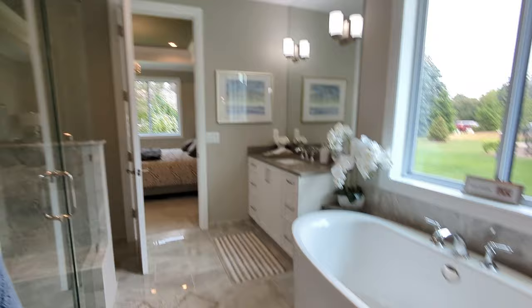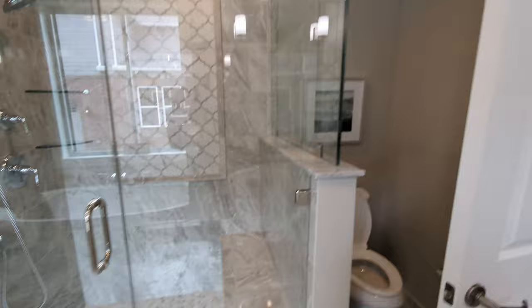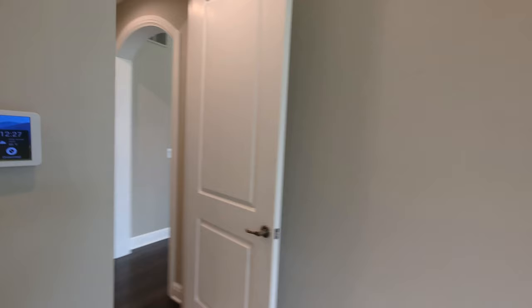The soaker tub — that's pretty awesome, great for getting ready. There's a shower with a shower bench, and I like that the tile goes all the way up too. If you want to build one like this, let me know and we will work something out.